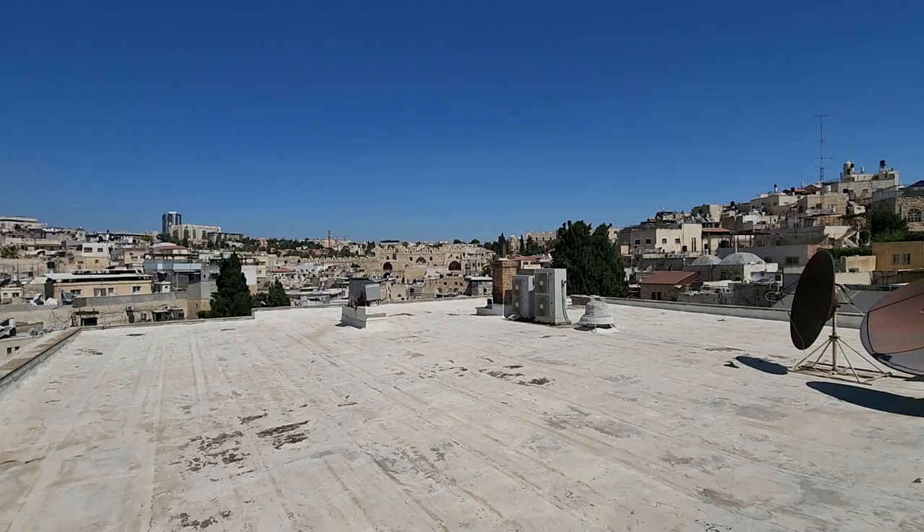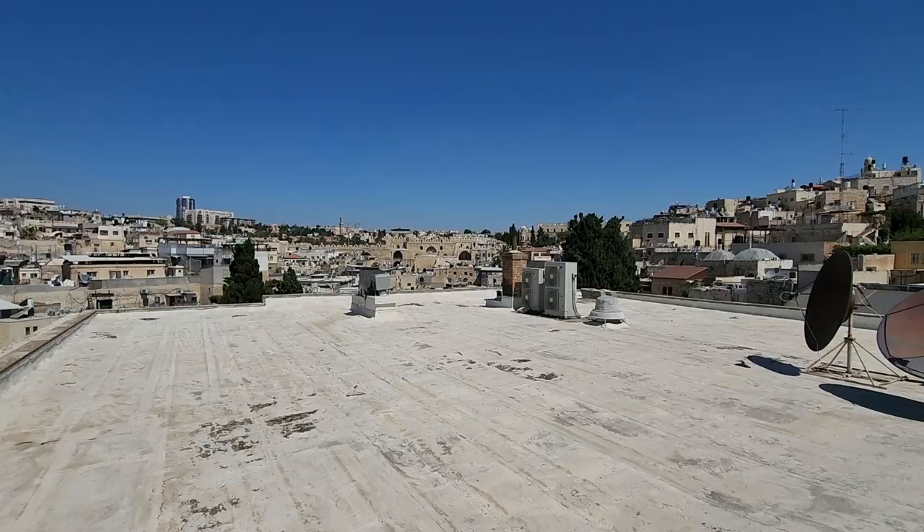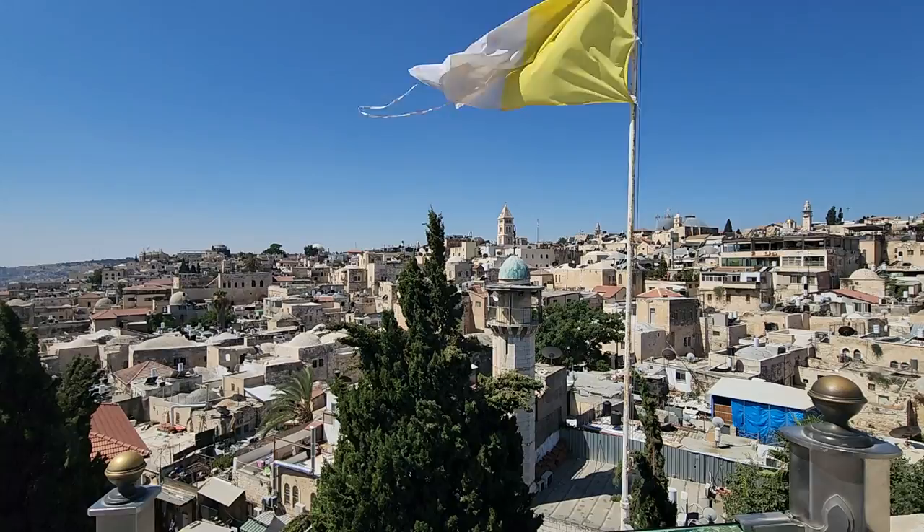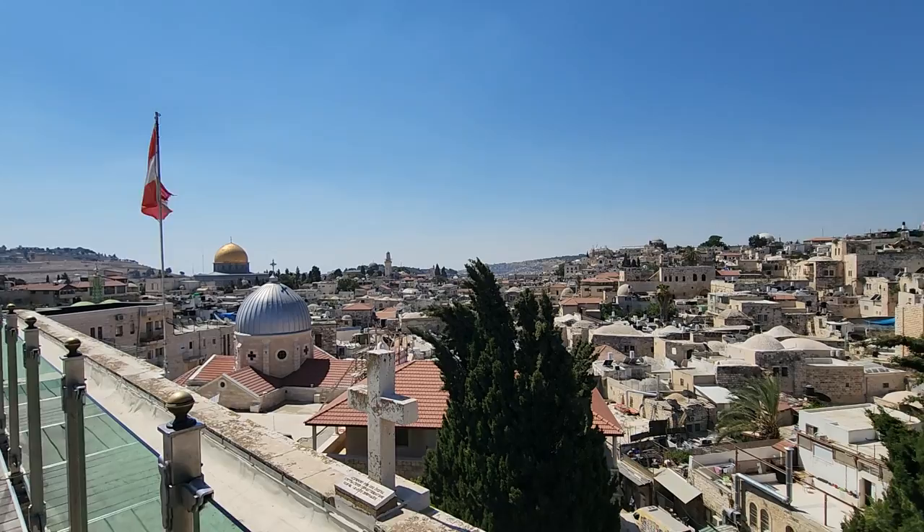But outside of it, there's another option. It's called the Garden Tomb. Many of the Church of England can show you the place that he was crucified, died, buried, and resurrected. It's called the Garden Tomb. You can actually watch it on my video.